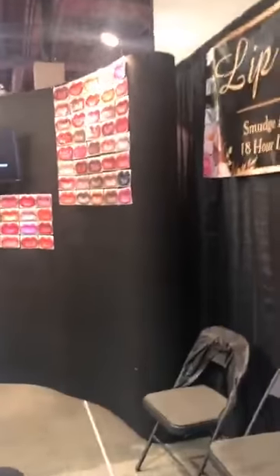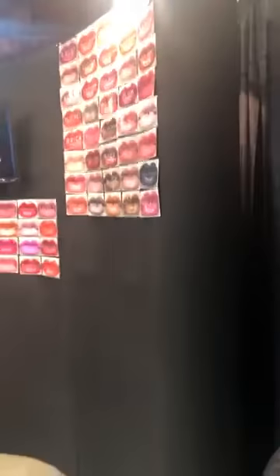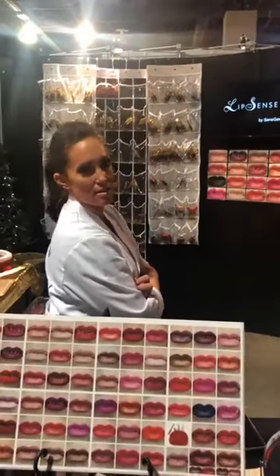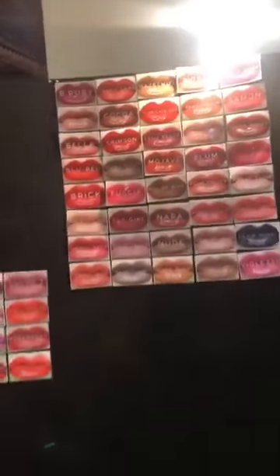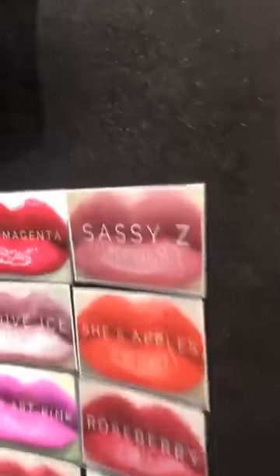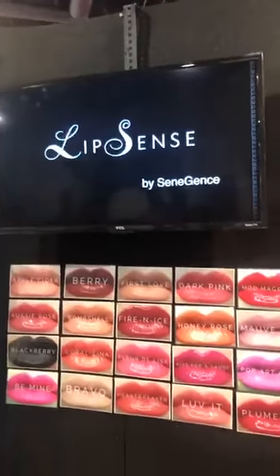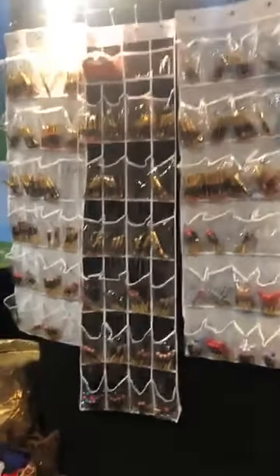This year we bought this backdrop that has been really nice — super easy to set up and take down. It was around $300, for a 10x10 booth, and it came with two lights and a roller so you can wheel it in and out easily. We had lips printed with velcro on the back, so if you're out of a color you just pull it off and people don't even know. We also had a TV looping videos showing the staying power of LipSense so people walking by can see it.